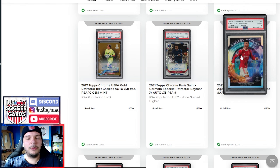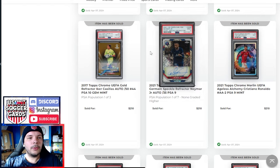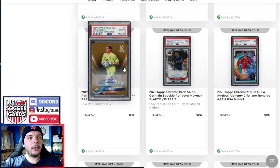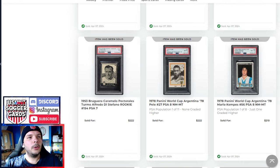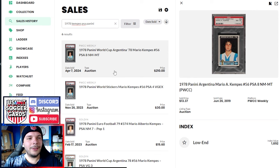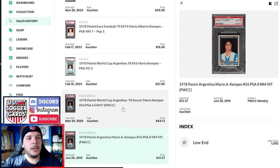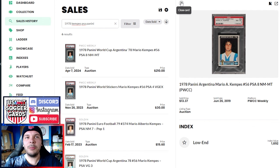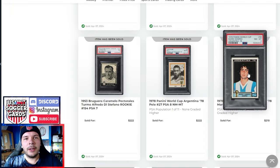Ronaldo Ageless Alchemy — kind of surprised to see this up here. PSA 9 of Ronaldo doing $200 isn't a bad price. $200 on the Speckle Refractor Neymar, $210 on this Iker Casillas Gold Refractor Auto. We have a 1978 Mario Kempes PSA 8 going for $210. I was kind of surprised to see this do more than the Hugo Sanchez. Looking at the prices — the last PSA 8 did $30 last year, which seems a really cheap comp, so a big grading premium is placed on the 8. PSA 6 did $64, and then a PSA 8 from 2019 did $13.